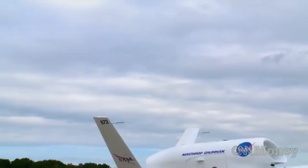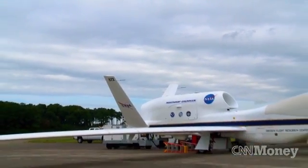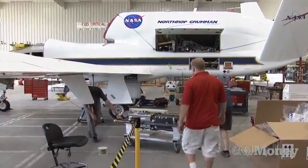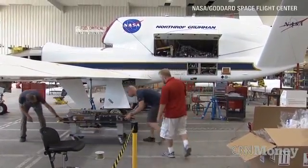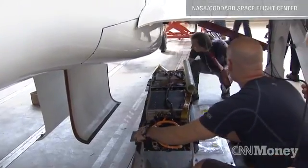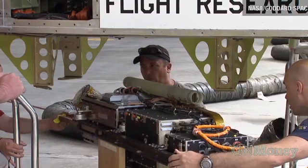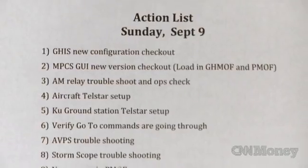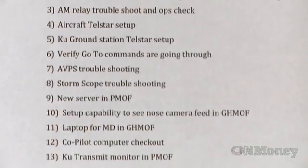The mission, dubbed HS3, is a partnership between NASA and Global Hawk manufacturer Northrop Grumman. A five-year mission totaling $30 million, NASA and Northrop share the aircraft, staffing, and facilities evenly. Northrop sees potential in using the Hawks for other non-military purposes, including first responder communications during emergencies as well as other scientific research.